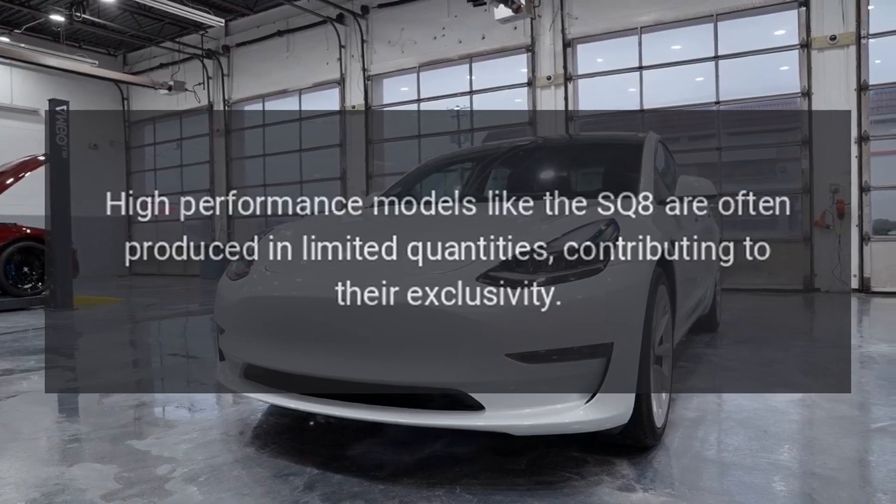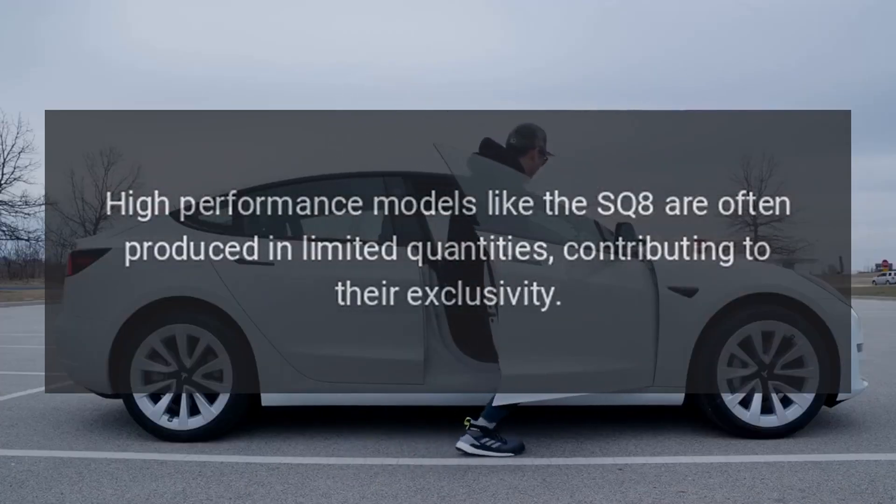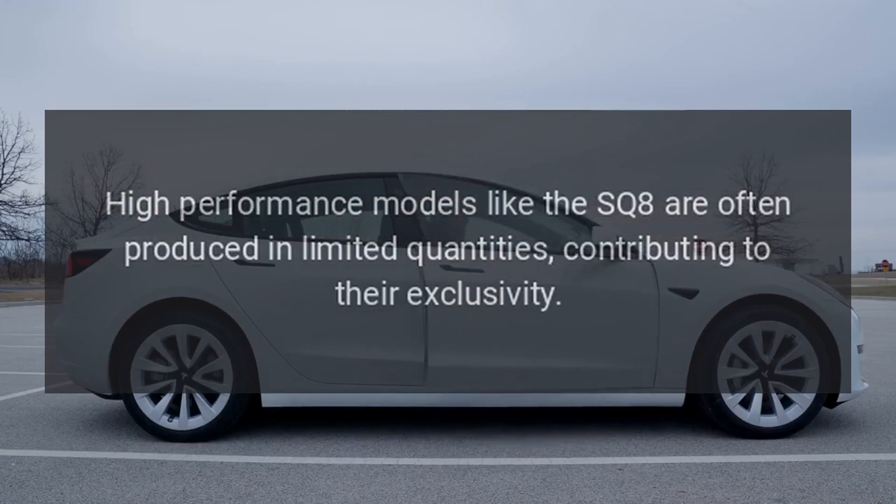Limited Production. High-performance models like the SQ8 are often produced in limited quantities, contributing to their exclusivity.